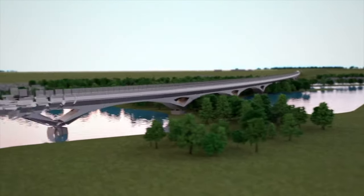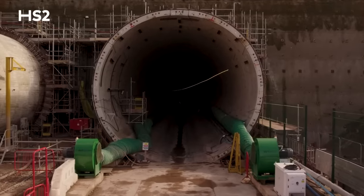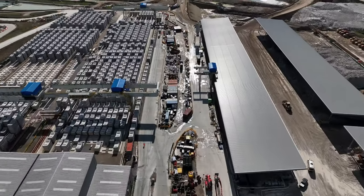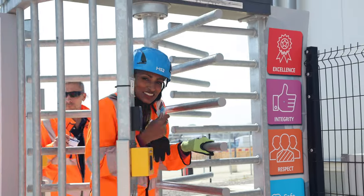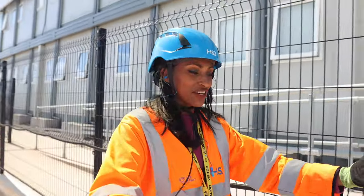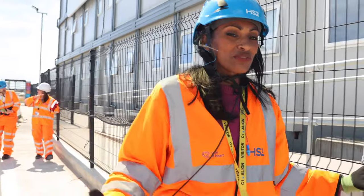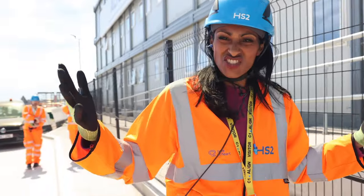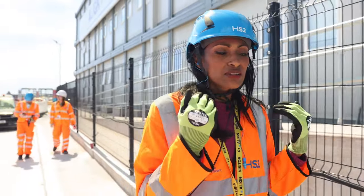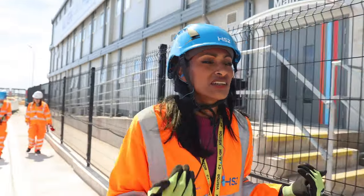When we finish building the viaduct and finish building the tunnels, all of this will get taken away and the land restored. What will happen here is chalk grassland — 127 acres of woodland will be created. There is a real strong push towards sustainability; it's good to note that.